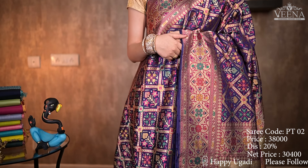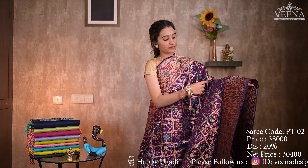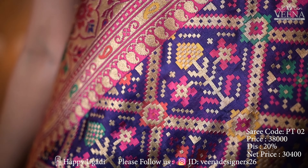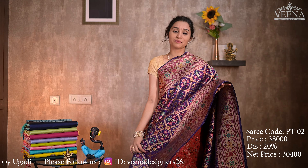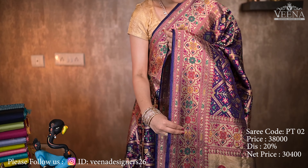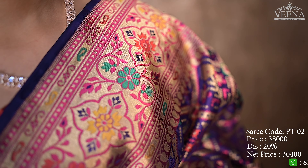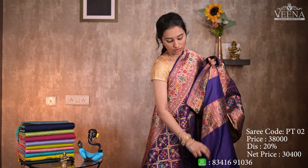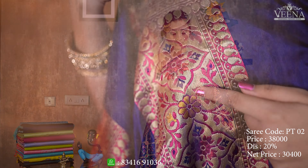The second color is purple color. If you choose color combinations, it is yellow, green, and pink color. The border is the first one. If you choose a blouse, the blouse is plain with a border.